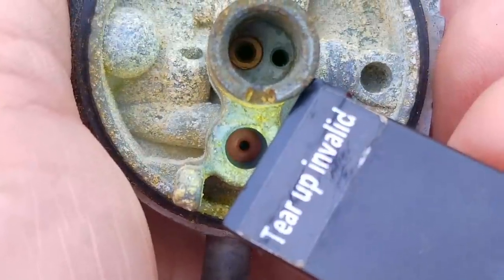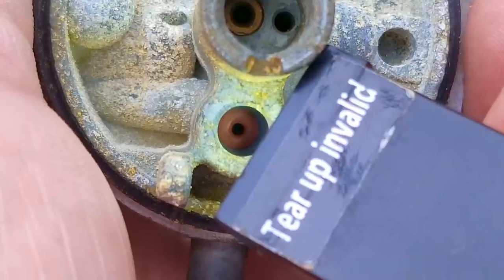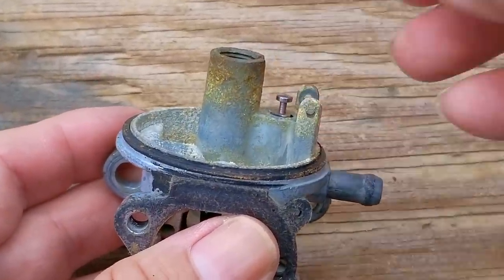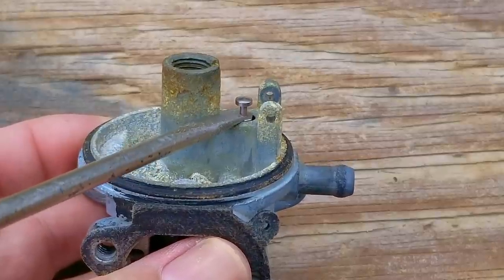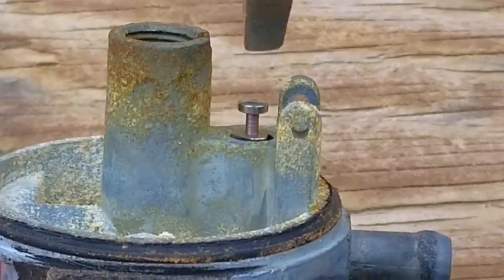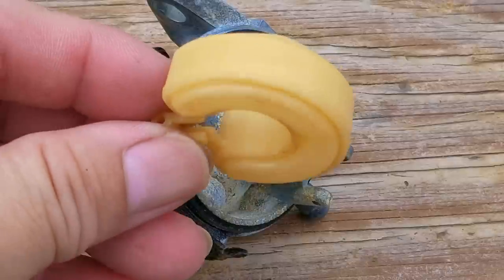After taking out the pin for the float, I'll remove the float and the needle. The reason I want to do this is to look at the seat and see if it's cracked — and as you can see, it looks to be in really good shape. If yours is cracked, it could cause your carb to leak fuel. Another way to tell if your needle seat has an issue is by putting the needle back into its passage and seeing how it sits. If the wide part of the needle is above the edge of the opening by a lot, that means the needle seat has closed up because of fuel damage. This one is almost flush with the edge of the opening, which confirms the seat is in good condition.